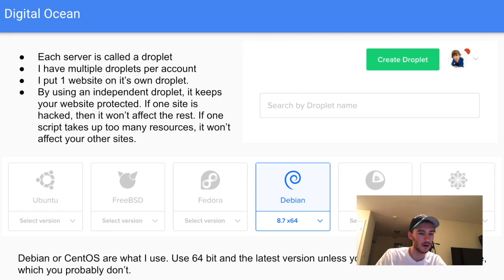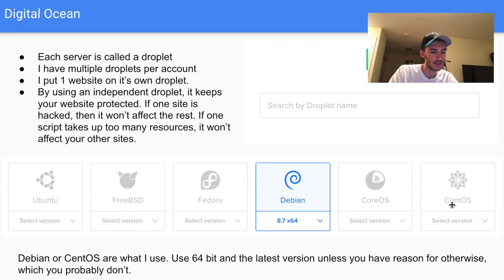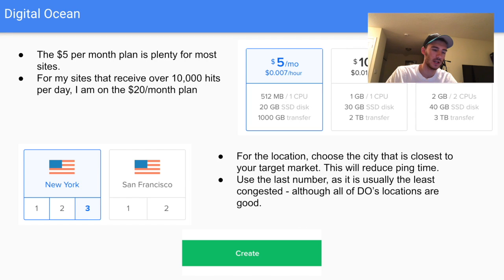Sign up at digitalocean.com and click 'Create Droplet' in the top right corner. The first option is choosing a Linux distribution — CentOS is the one I usually go with. Regardless of which distribution you choose, generally go with the latest version and the 64-bit version. The only reason to go 32-bit would be if you're using software that requires it, but there are limitations such as a 4GB RAM cap.